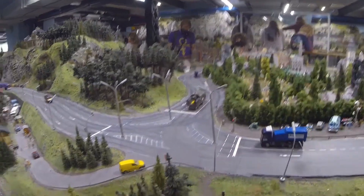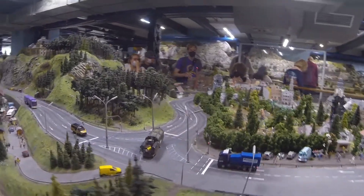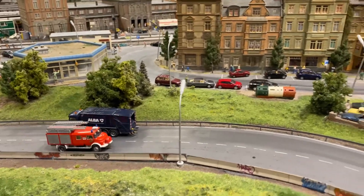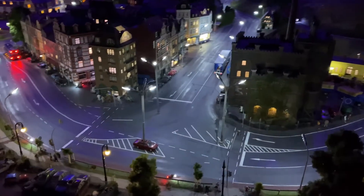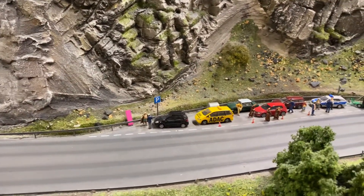At Miniature Wonderland the traffic is extremely realistic, with all cars checking the right of way, stopping at traffic lights, pedestrian crossings and railroad crossings. They let emergency vehicles pass. They blink on turns and turn on headlights at night. There's green wave traffic control, speed traps and much more.